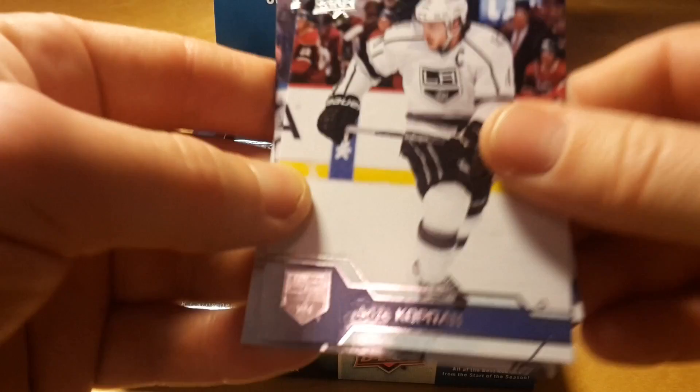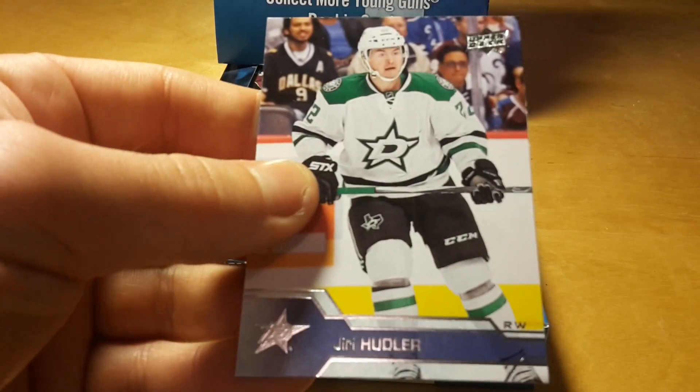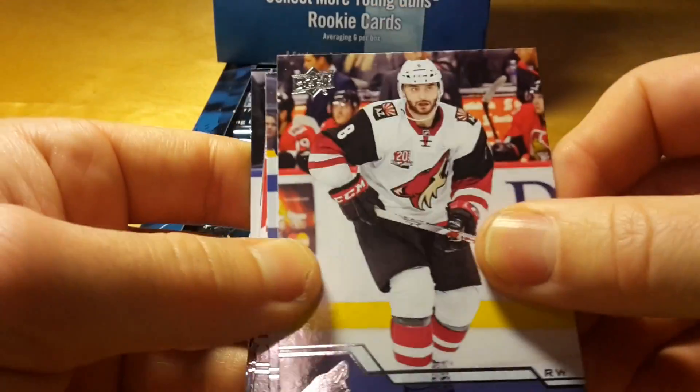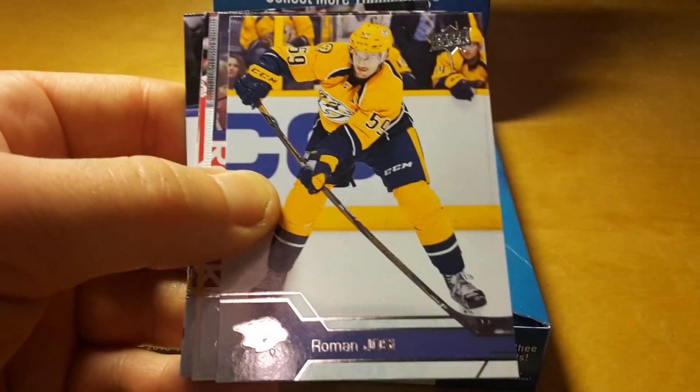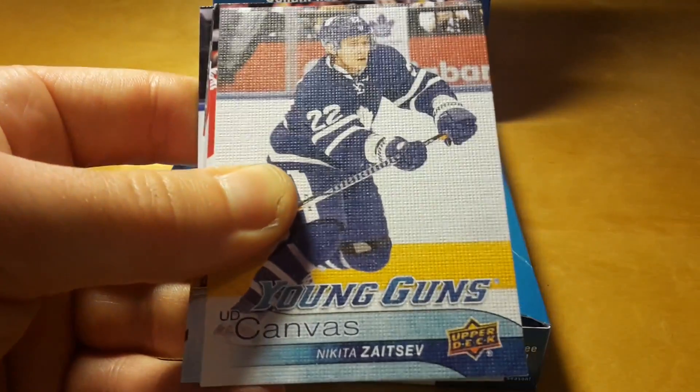So that's a little bit disappointing. Previously, OPC used to number update cards like OPC U1, U2 and so on. But that year they made this continuous numbering, which is actually going to be a little bit confusing.